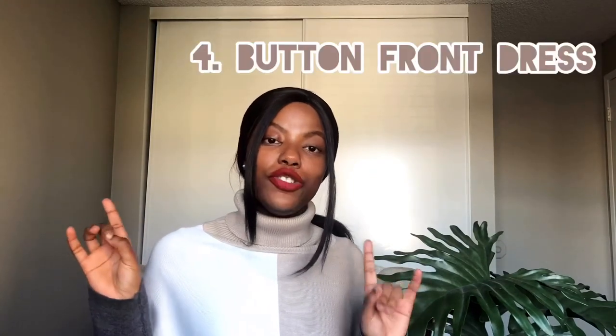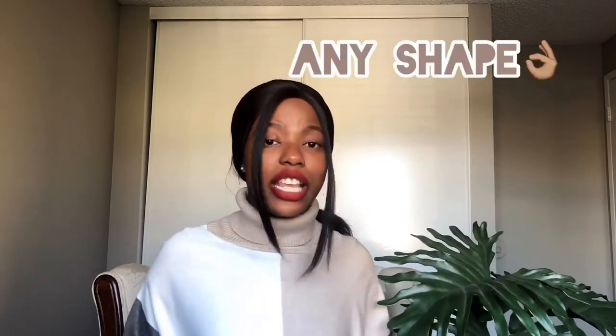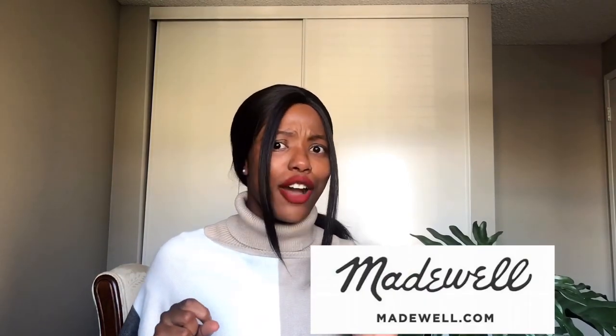Another really nice piece to have is the front button dress or mini dress. What I really love about these is that they are designed to flatter your body while still looking very decent, and they are perfect for any shape — that's something I love about them. There are a number of places where you can get these dresses. One of them is Madewell, and right now they actually have a 40% off discount, which is super amazing. I will leave a link down below so you can check them out.